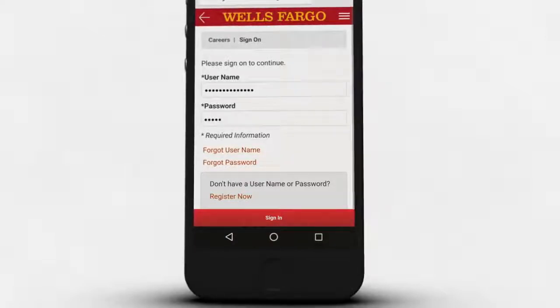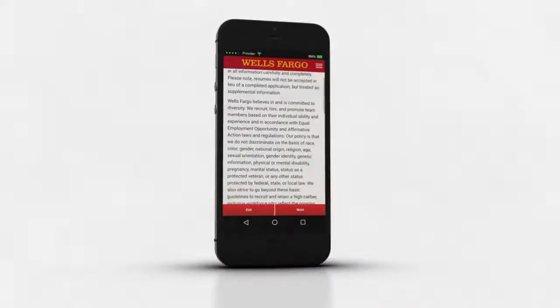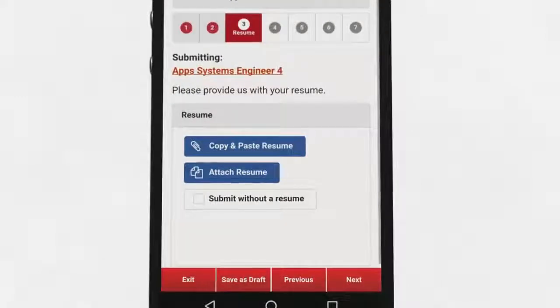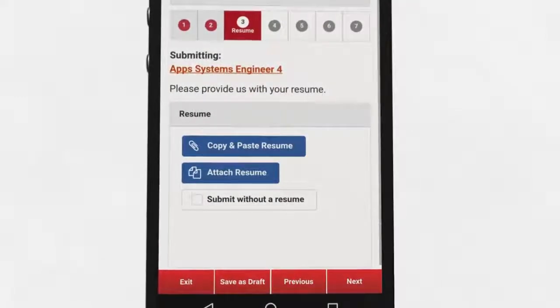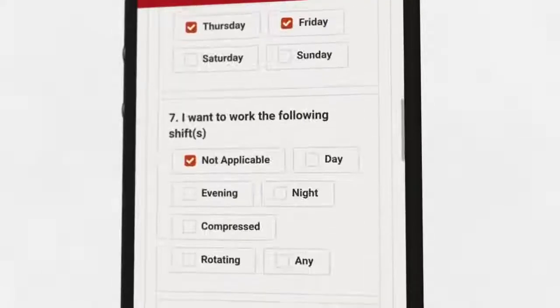Sign in to an existing account or register for a new one. When applying to a job on your mobile device, you have all the same functionality as applying on a computer. You can copy and paste or attach your resume, complete your profile, and answer all the questions needed to apply for the job.